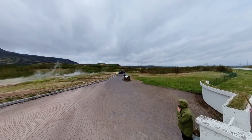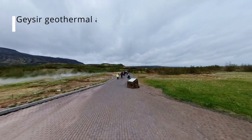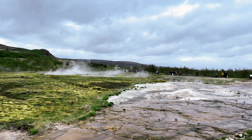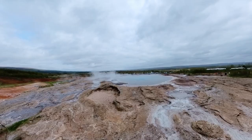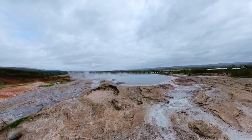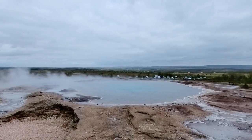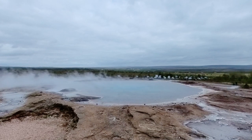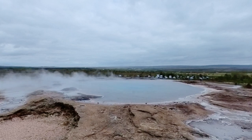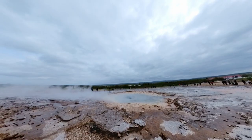Having explored the wonders of Thingvellir, we continued to the Geysir Geothermal Area, approximately an hour away. The Geysir Geothermal Area is renowned for its high-temperature geothermal activity. Geysir itself is one of the most famous geysers globally and has given its name to similar spouting hot springs around the world, hence the term 'geyser.' Geysir is nearly dormant nowadays, but when you visit, you'll be greeted by an 18-meter diameter basin surrounded by thick deposits of geyserite. The main attraction now is Strokkur, also known as the Churn, located 100 meters south of the Great Geysir.